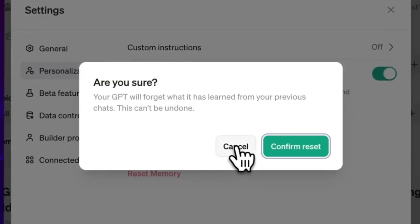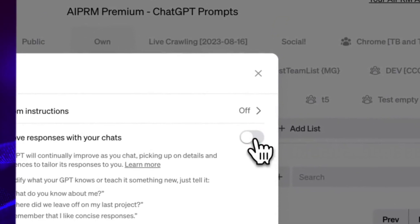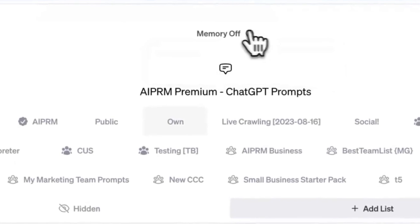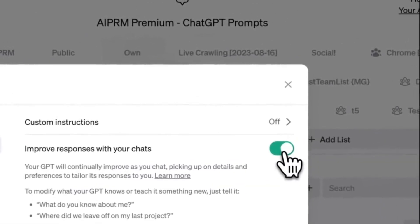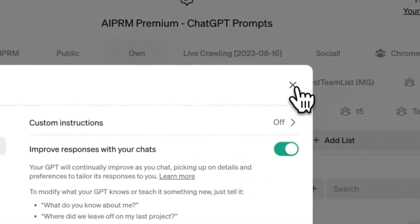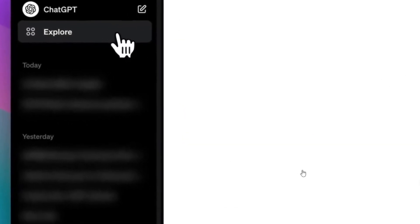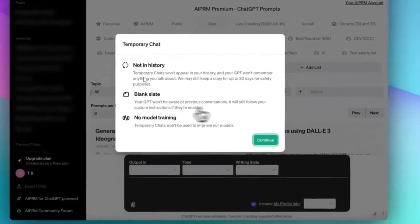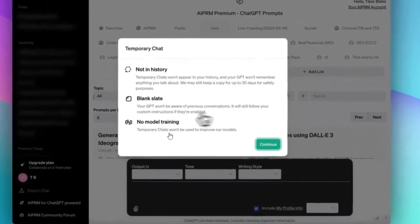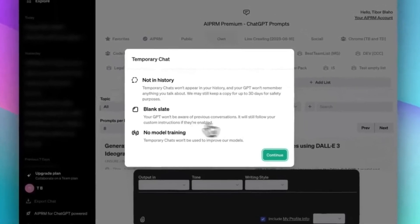OpenAI is likely assessing the most effective methods for implementation, given the various possibilities and functionalities the system offers. In the screenshot, you can also notice the temporary chat, not in history, and blank state with no model training sections. These were present before and garnered attention when someone viewed the source code of the webpage, revealing these details. It's intriguing to see how ChatGPT and OpenAI incorporate such features, hinting at ongoing developments behind the scenes.